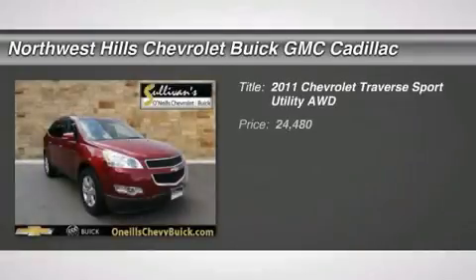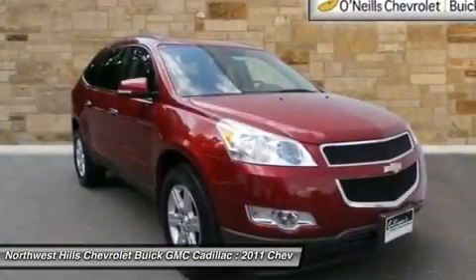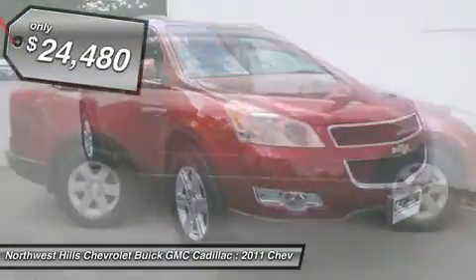GM certified pre-owned means you not only get the reassurance of a 12-month/12,000 mile bumper-to-bumper limited warranty, but also a two year/24,000 mile standard CPO maintenance plan, up to a five year/100,000 mile, zero dollar deductible, fully transparent, transferable powertrain limited warranty.